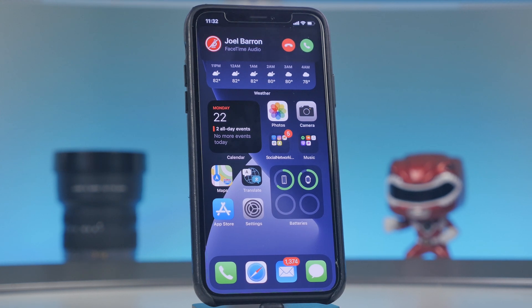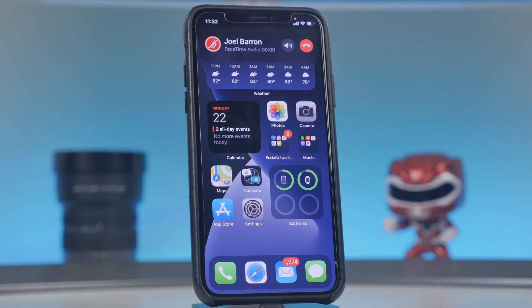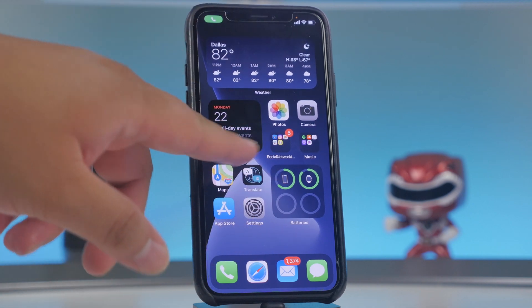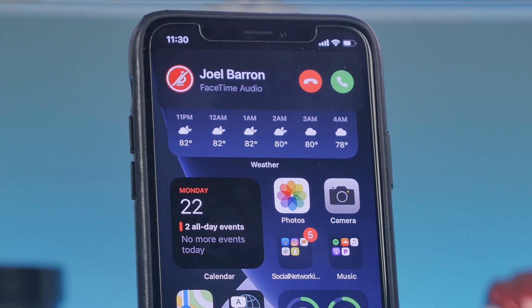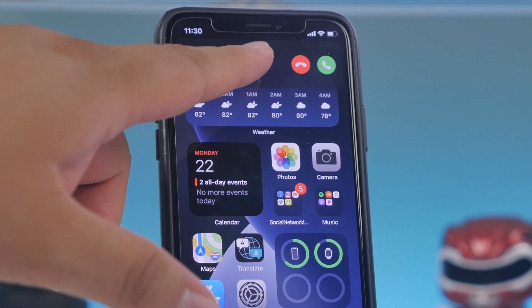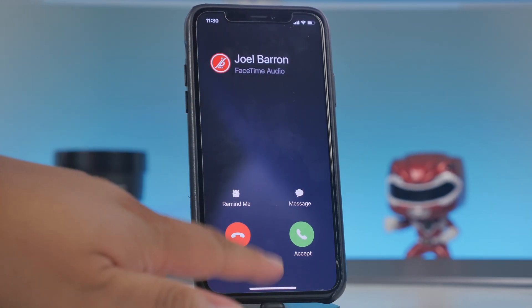There's also a new compact user interface for phone calls, FaceTime, and third-party calls. When you receive a call it now appears as a banner instead of taking over your whole screen, so you can keep using your phone. You can swipe up on the banner to dismiss it, or swipe down to access full phone features and tap to answer.